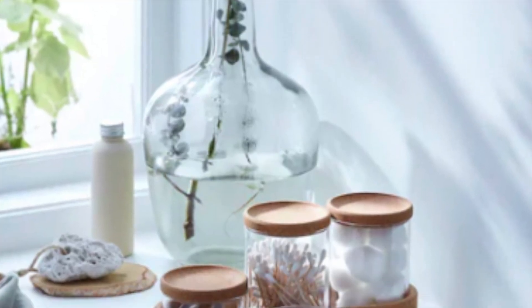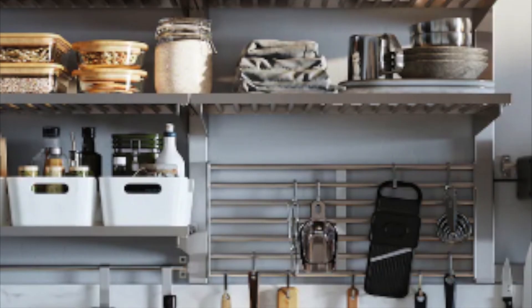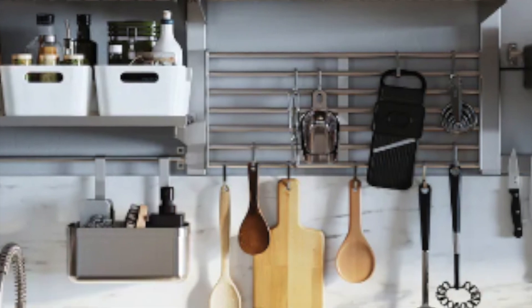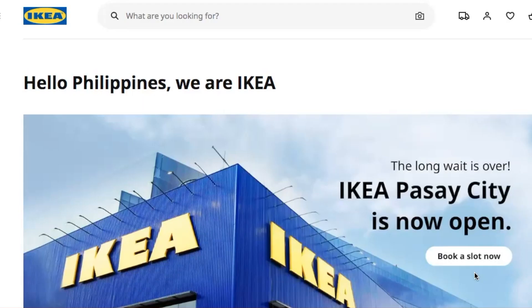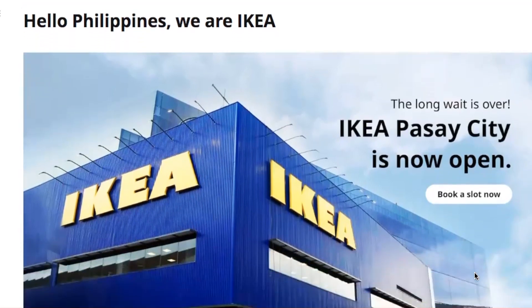So I went ahead and went into their website — I want to take you through with me and see what's available right now for delivery. So here's another online shop with me episode, featuring IKEA Philippines.